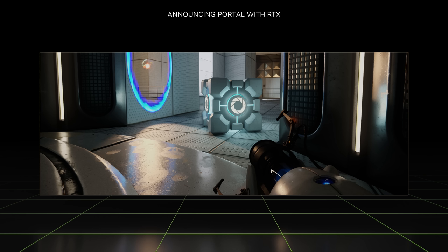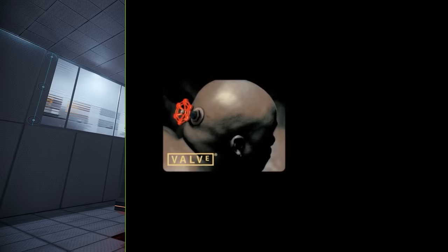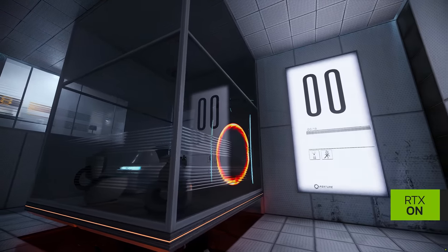I am thrilled to announce Portal RTX. NVIDIA Lightspeed Studios used Omniverse to remaster one of the most celebrated games in history. Portal was developed by Valve and released in 2007. It was GDC's Game of the Year and exhibited at the Smithsonian. Portal RTX is both nostalgic and futuristic at the same time.